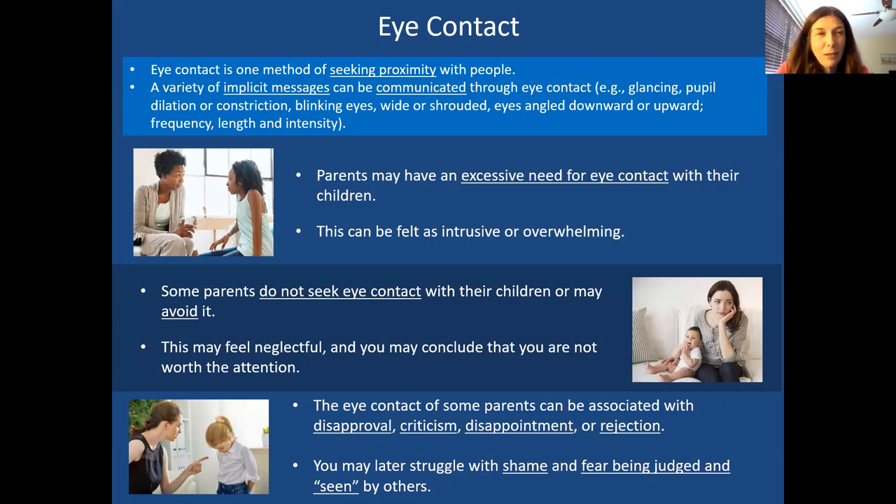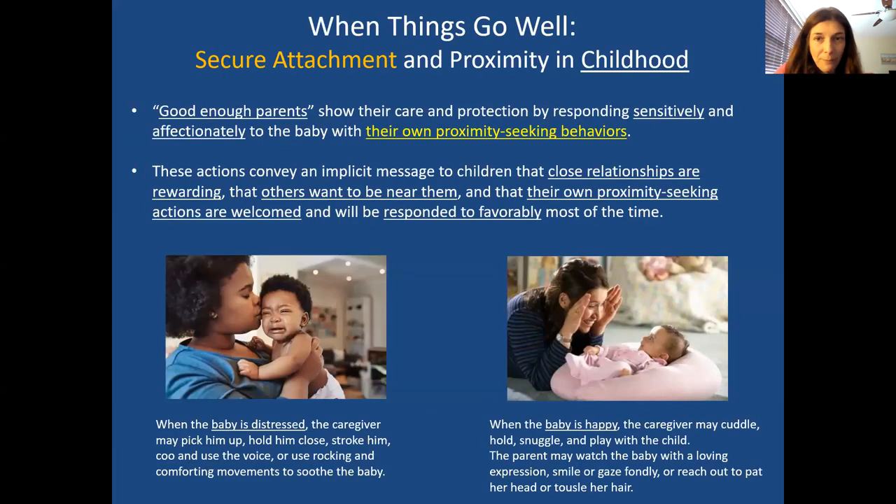Other times there can be a negative intention with eye contact — a look of disapproval or disgust. The child takes that away and feels really bad about themselves, developing a sense of shame, feeling unworthy or judged. So when they grow up, they might be afraid to look into people's eyes, fearing they'll find that same painful type of rejection.